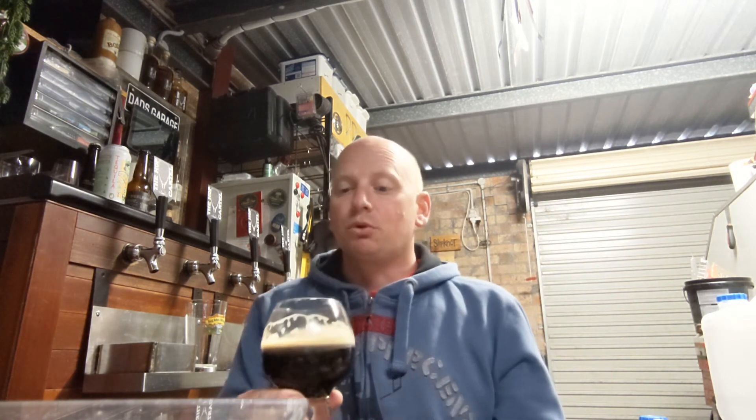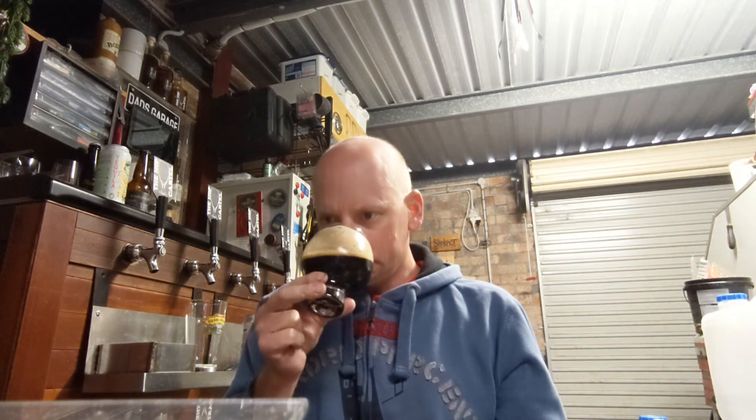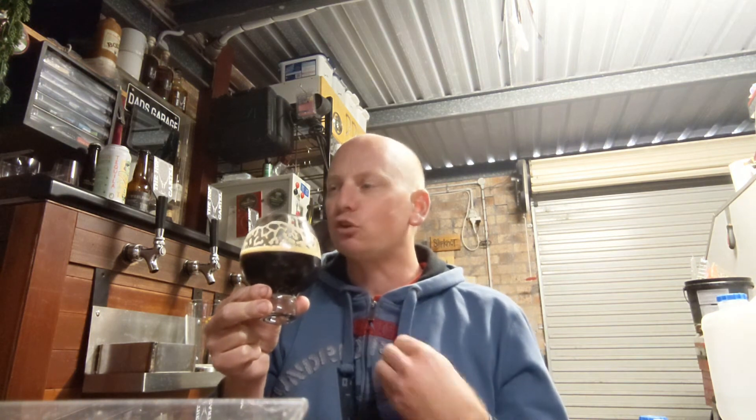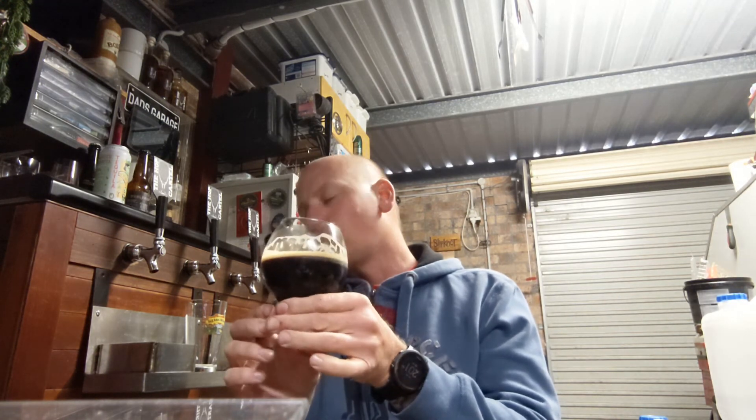It's very creamy. The aroma is changing quite a fair bit — sort of that more burnt roast coffee bean aroma coming off it. But that sweetness really balances out quite nicely.